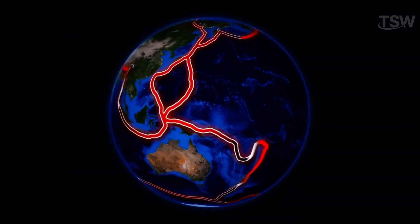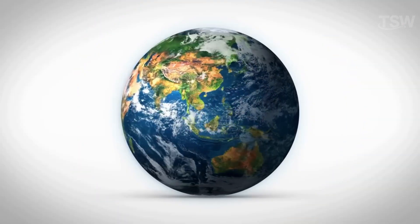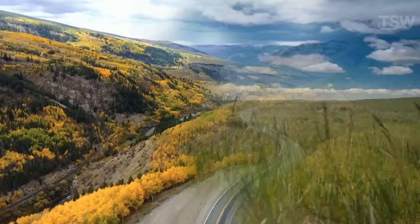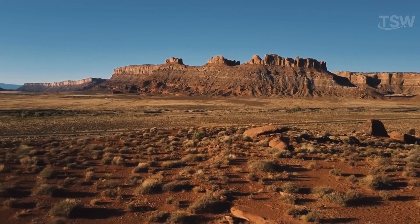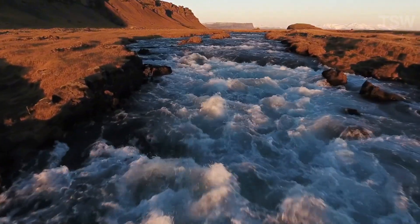A distinctive feature is the presence of tectonic plates, responsible for continuously altering the surface over geological periods, which explains why many craters have been erased. Earth also has a diverse terrain — mountains, plains, deserts — and an abundance of fresh water, both on the surface and in underground reservoirs.